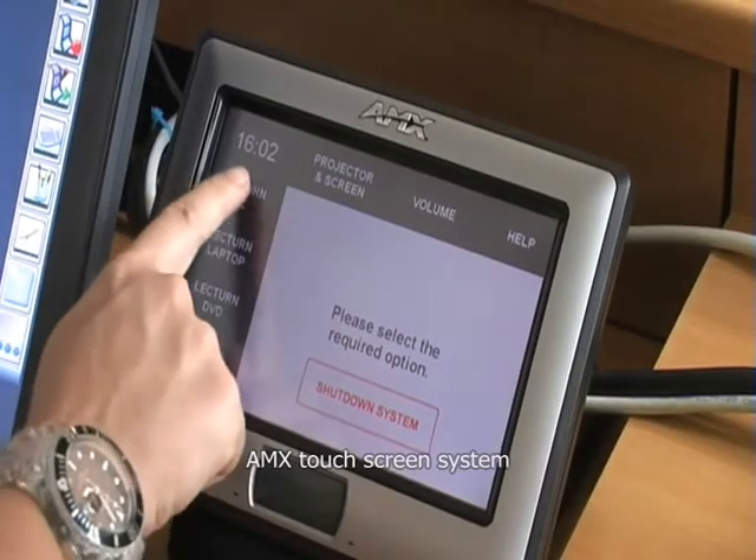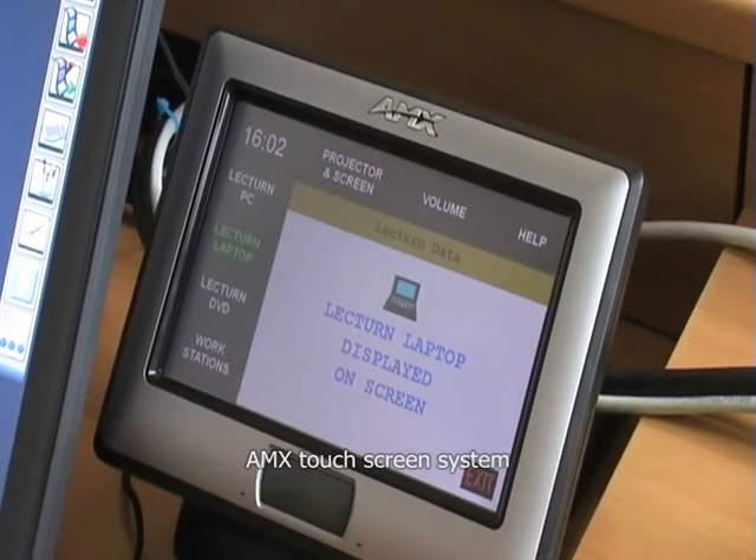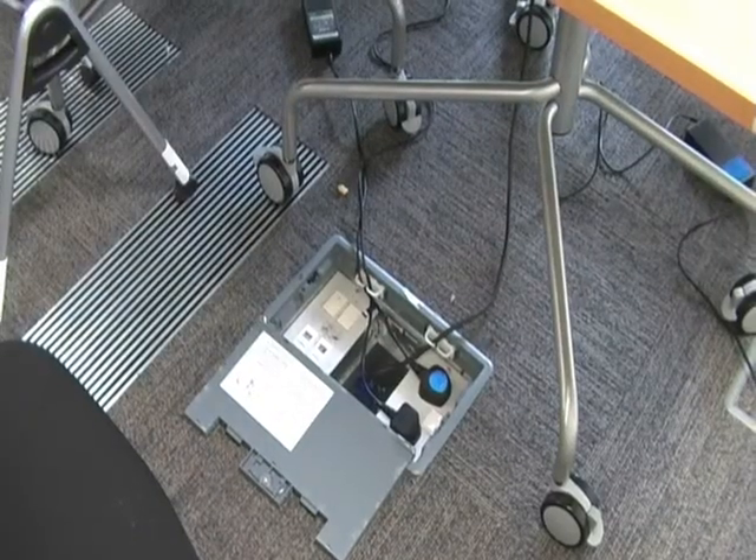The AMX touchscreen system allows the lecturer to change between the lectern computer and DVD player, as well as displaying any of the laptops when connected to the floor projector ports.